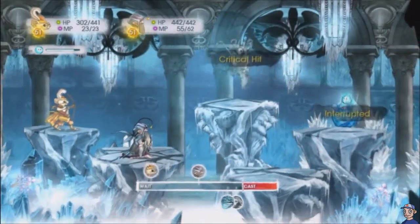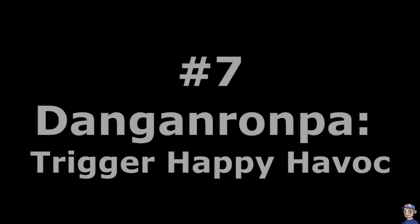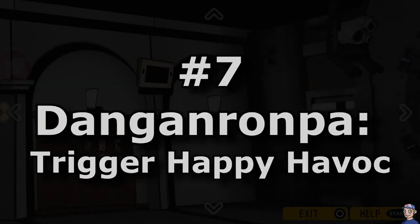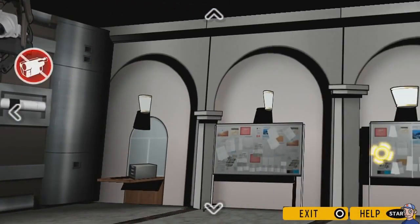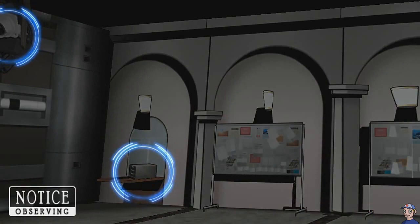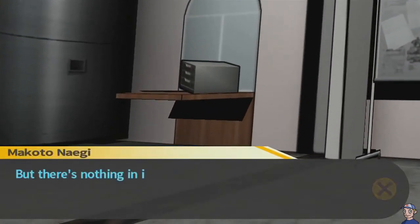All these mechanics blend together perfectly to make something that's unforgettable. Number 7: Danganronpa Trigger Happy Havoc. What the Vita is perhaps most famous for is its bizarre set of weird titles that defy explanation, and here we have a solid example of that.